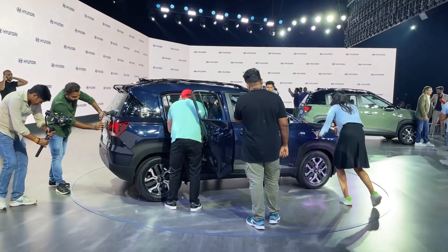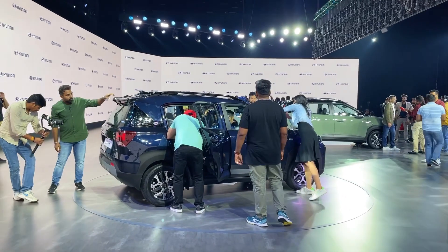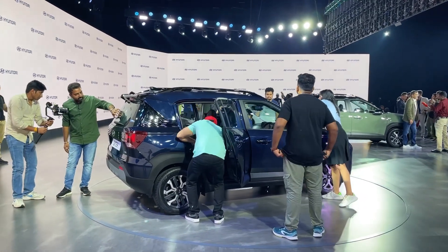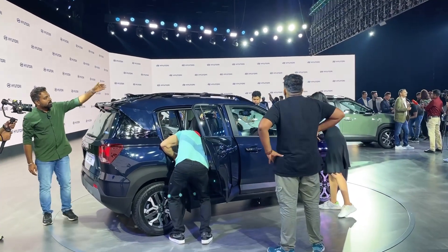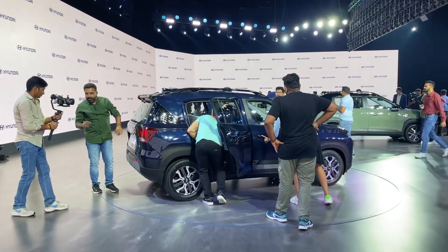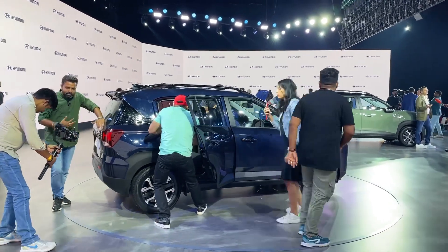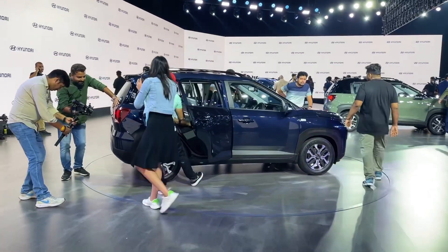Guys, when Global NCAP has started to test cars, the first thing that comes to mind before the car is safety. Now, the Hyundai Exter has launched with a lot of safety features. There are features that are first in class or first in segment, and there are features that are best in segment. Hello friends, I am Vikram Singh, and you can see my motor car's YouTube channel.